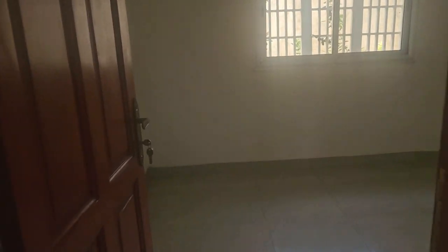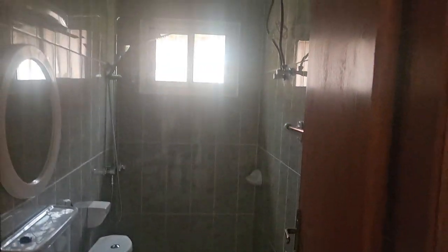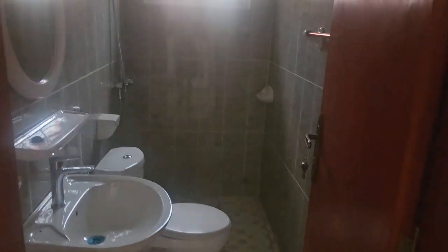And the second bedroom — there we go. And let's check out the second bathroom. There it is.